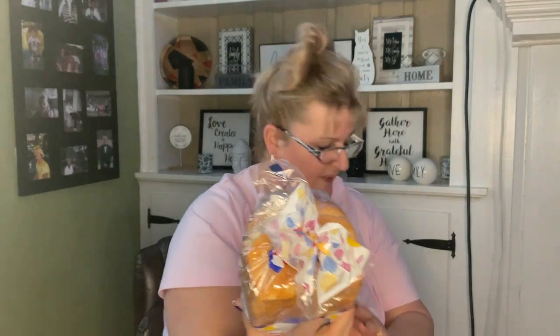At one of the five stores I visited, they had Wonder Bread, which I'm really happy about when they have it. The expiration date is February 15th — about 10 more days — and the regular price was $3.03. I picked up four of these 20-ounce packages; I'll freeze them and my husband will eat these.